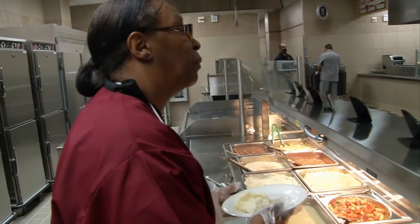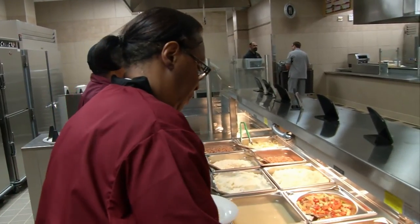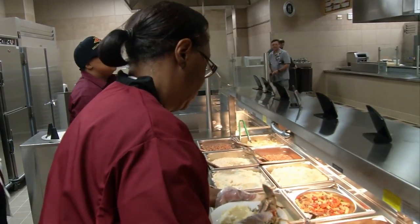For the staff in charge of feeding the troops, the new 19.2-million-dollar facility meets their needs and exceeds their expectations.